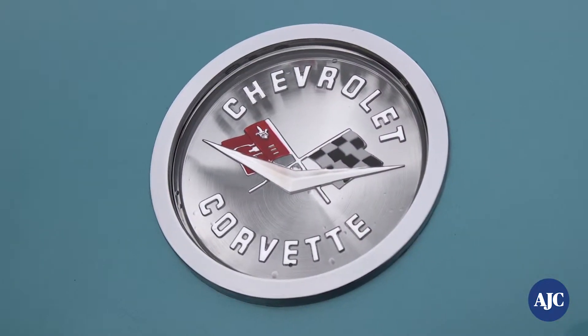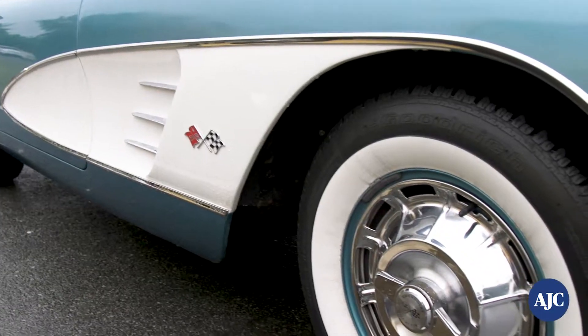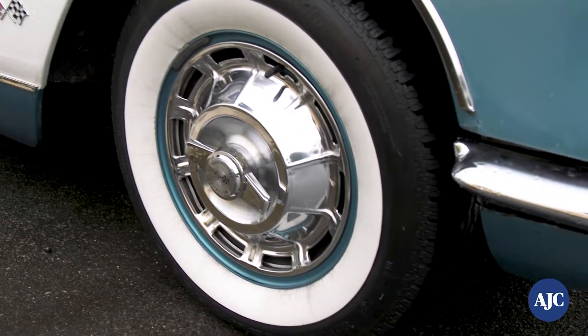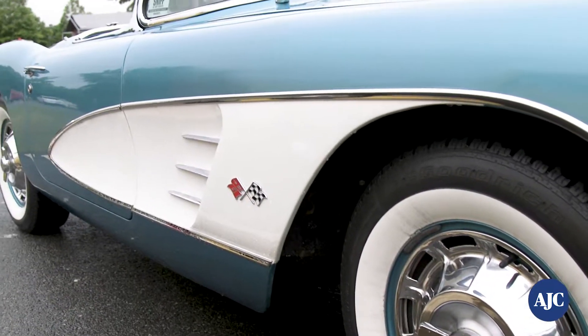My dad served in the Navy aboard the USS Midway, and he got out of the Navy in 1962 and bought himself a Corvette. So all of the stories when I was a child were about dad's hot rod — this 1960 Corvette. And I kind of set that up as one of my life goals: if I make it, I'm going to go get one of those.